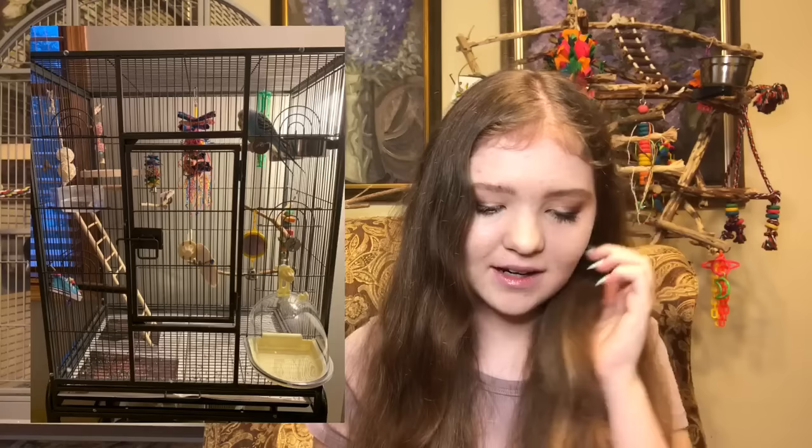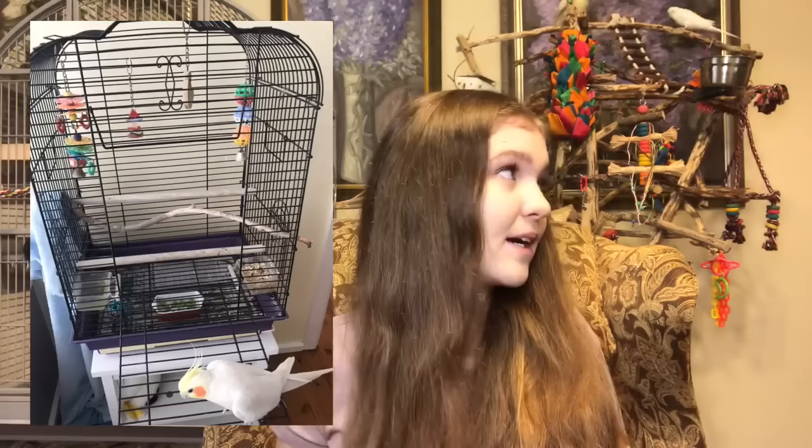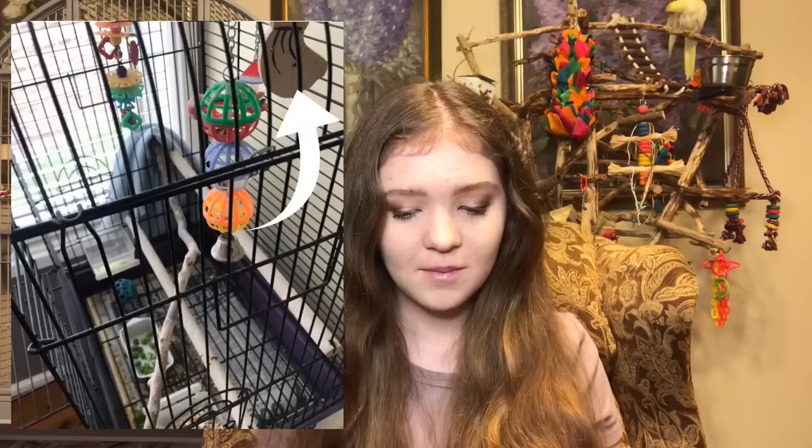The next cage setup is for a cockatiel — a Lutino, just like Ducky. I see three toys in this cage and all three are sort of plastic toys. Now plastic toys are fine and some birds enjoy them, but I'd really recommend adding some more shredding toys made out of natural materials that your bird can pick apart. Those really encourage the natural behavior of chewing. There is also a wooden toy in the cage. I would recommend adding some more paper shredding toys. Oh, you say you're getting new toys — that's exactly what I just recommended, awesome!